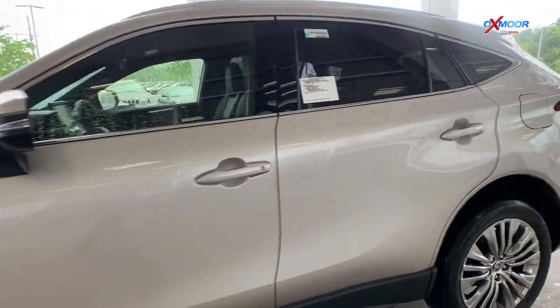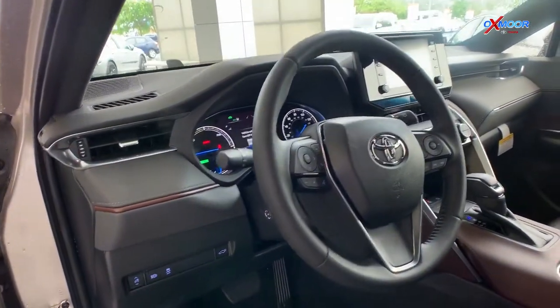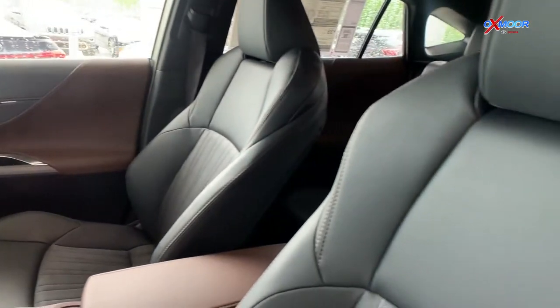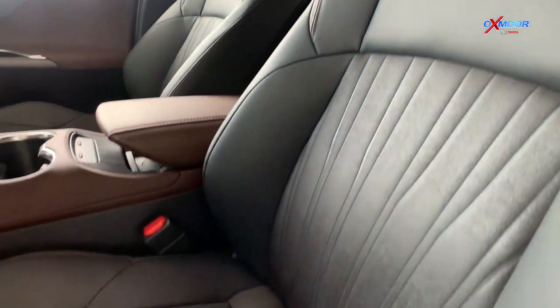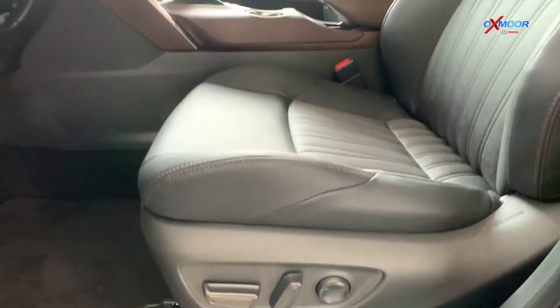So we're going to show off some of the features on the inside. When you open the door, you're going to be met with the fabric-trimmed Softex seats. Those are going to be really nice and easy to clean. It's also going to have that 8-way power adjustable driver's seat with the memory function and the power lumbar support.